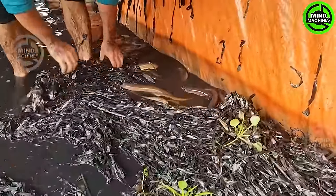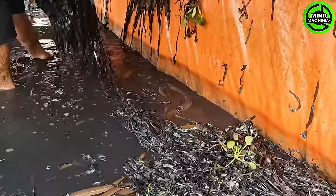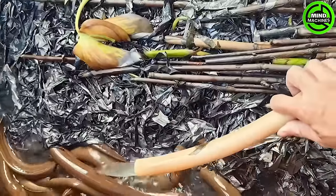Feeding eels requires the use of nutrient-rich food such as worms, fish pellets, and maintaining a clean pond environment to ensure the health and growth of the eels.